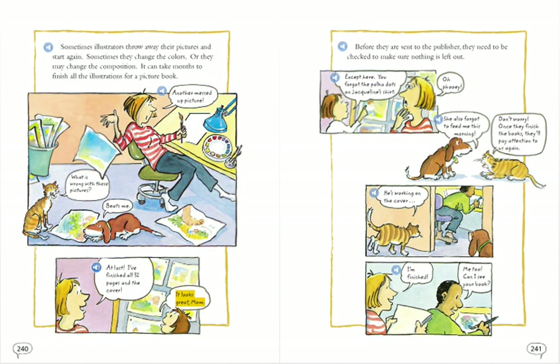It looks great, Mom. Before they are sent to the publisher, they need to be checked to make sure nothing is left out. Except here, you forgot the polka dots on Jacqueline's shirt. Oh, phooey. She also forgot to feed me this morning.